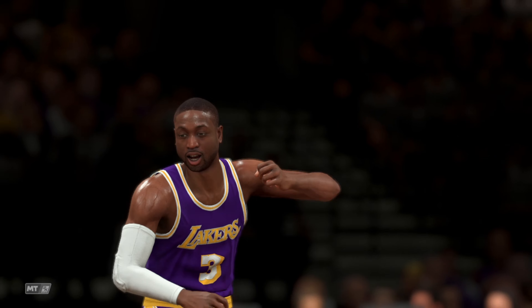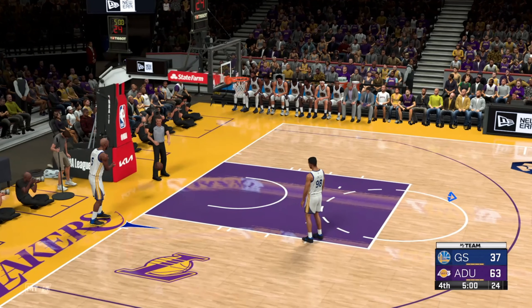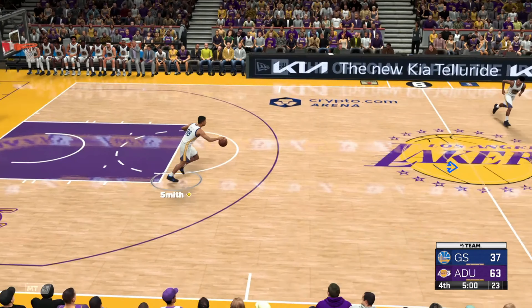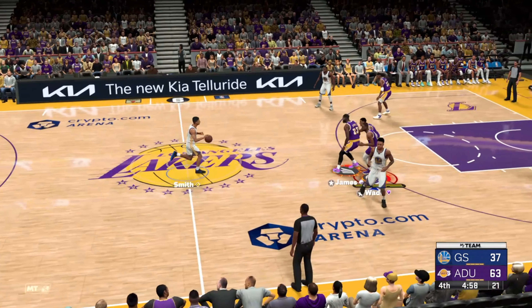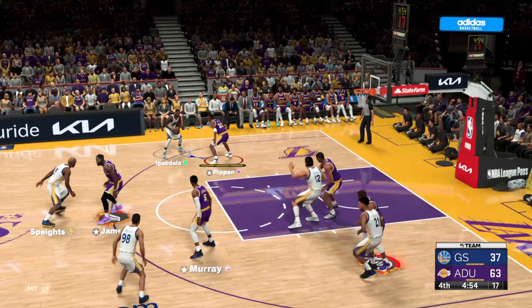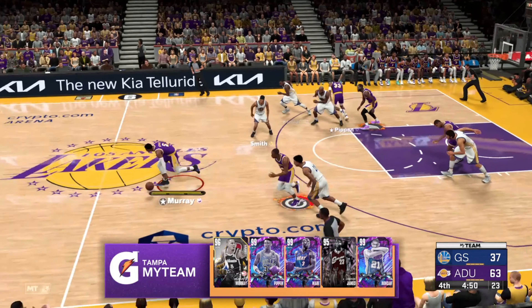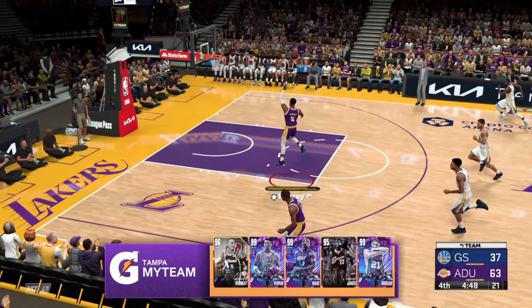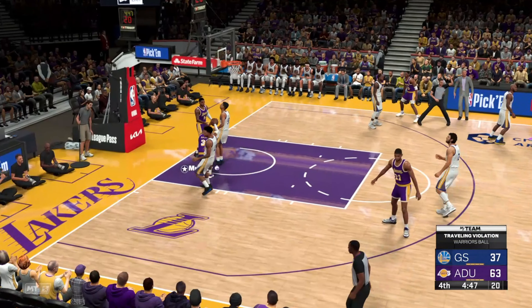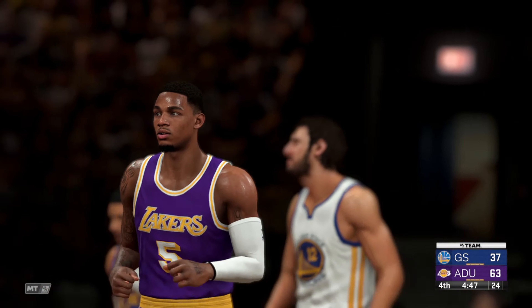Their efficiency has been off the charts. With the fourth quarter upon us, time is running out for this game to become competitive. Pass to Smith — tipped away and stolen by Murray, for the Warriors. And the officials call a traveling violation — the ball goes to the away team.